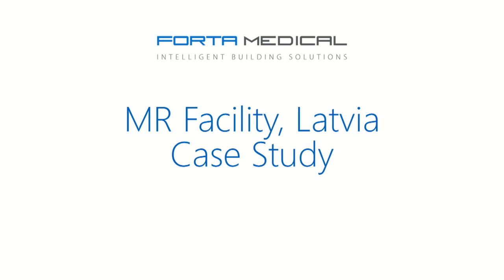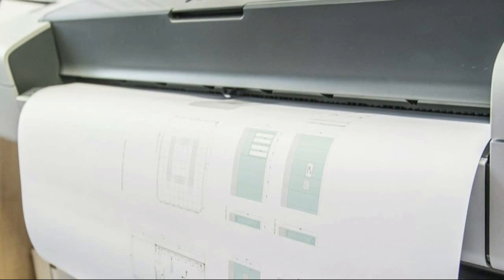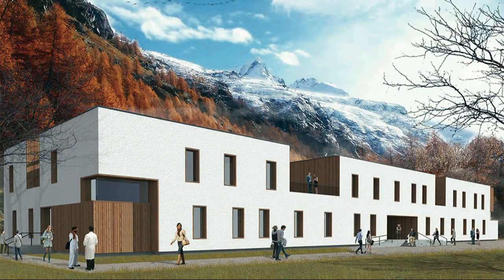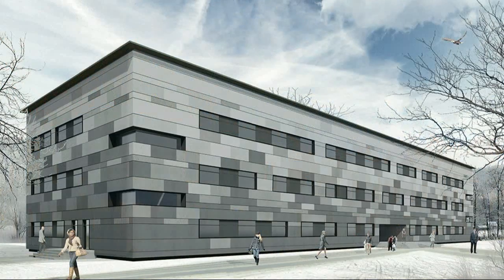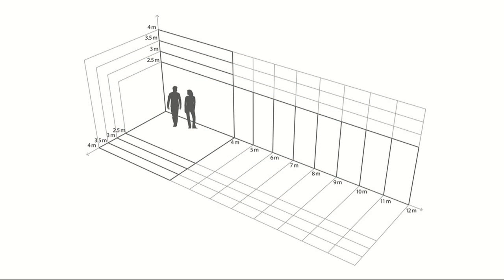One of our most recent projects was the first modular healthcare building in Latvia. Phase one always involves great design. Our team of expert designers and engineers work closely with the developer, architects and constructor to provide the best turnkey solution. In this case, the most significant benefit was the uninterrupted operation of the medical institution.